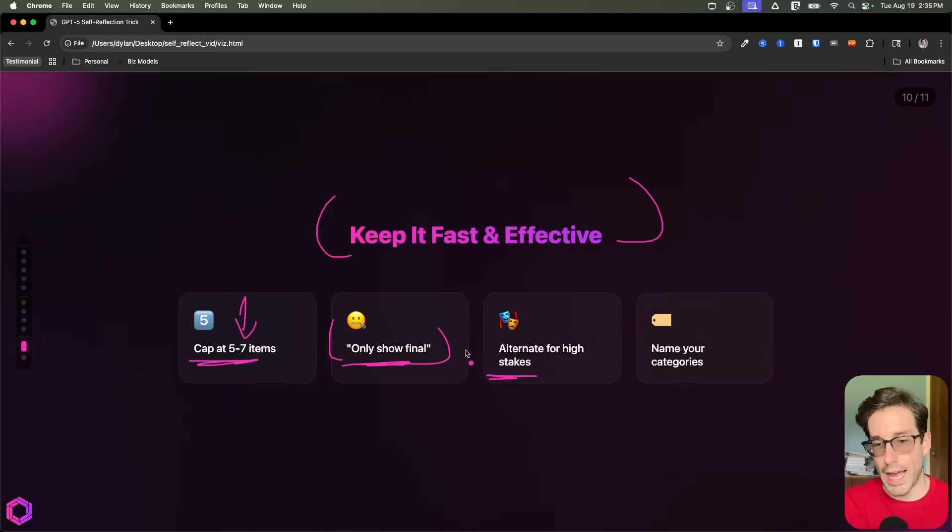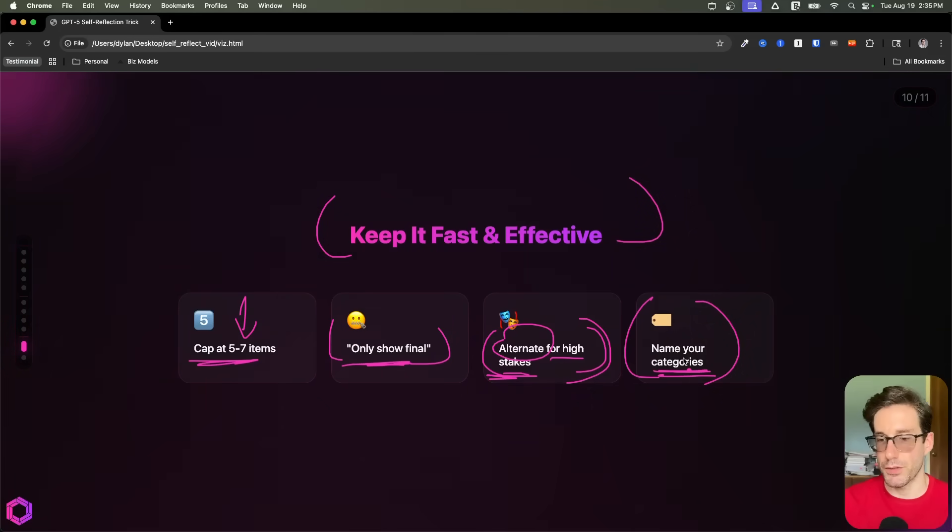Next, add alternate options that you can use in high-stakes situations — this is optional. But if you do have a high-stakes situation where you want to ensure the highest quality output, try this alternative and see if you can improve the output. And then, also optional: naming your categories. If there are specific categories inside the rubric that you have in mind and you want to be explicit about, you can include that as well.